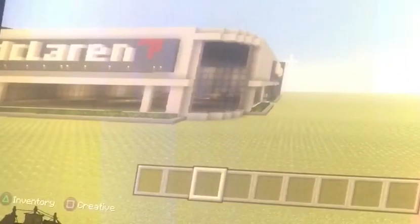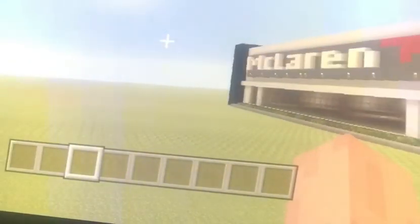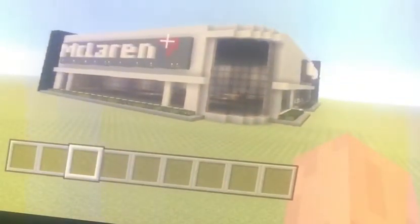Hey guys, welcome back to another video. In today's video I'll be showing you my McLaren dealership. This took me around half an hour or an hour to build, but this is the end product. As you walk in, you should see this.